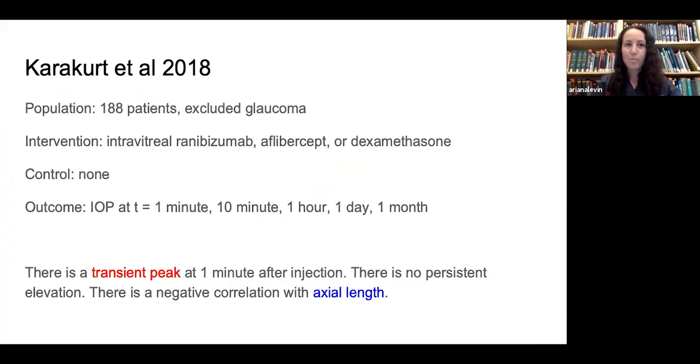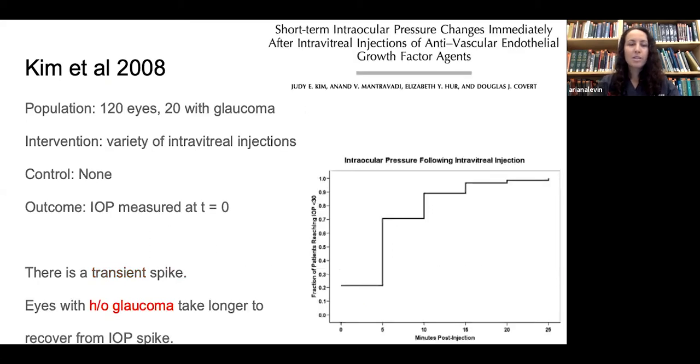This paper studied 188 patients, excluding those with glaucoma, using a variety of intravitreal injections with no control group. They measured pressure at one minute, ten minutes, one hour, one day, and one month after injection, and determined there is a transient peak at the one-minute mark but no persistent elevation. They also found a negative correlation with axial length. A second group looked at 120 eyes, including only 20 with glaucoma, and similarly found a transient spike with no control group.